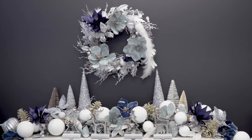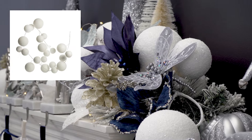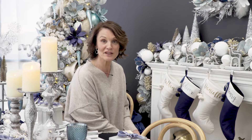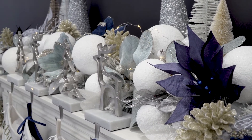On the mantle we've used a flocked garland and layered it with a beautiful big white bauble garland. This really gives the mantle a complete life of its own — it's truly unique. We've added some florals as well as some champagne pine cones.